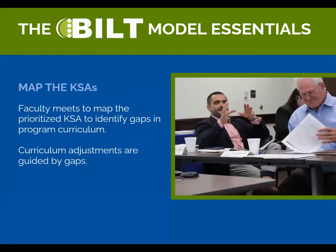Map the KSAs. The BILT meeting and vote is only the first step. Now the faculty takes the results and compares them to the current curriculum — is everything the BILT recommends getting covered in the classroom? Any gaps can be addressed by adjusting the curriculum. The goal is to get the program aligned with workforce needs.